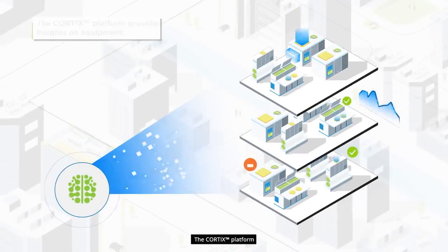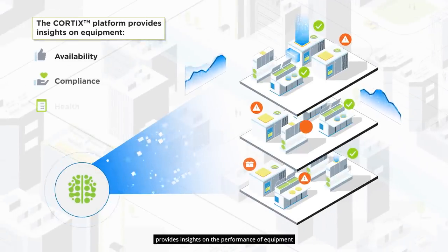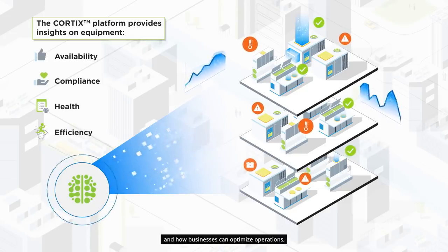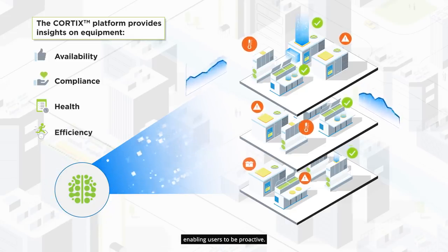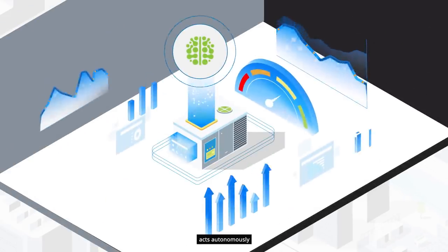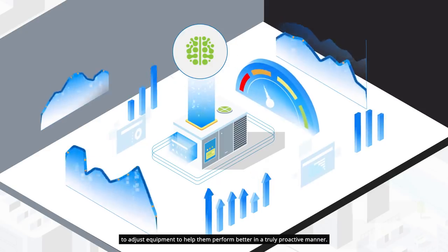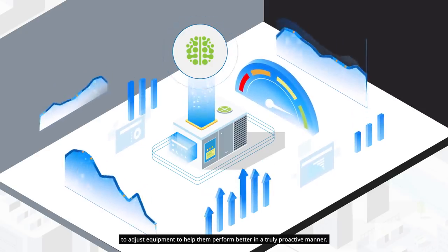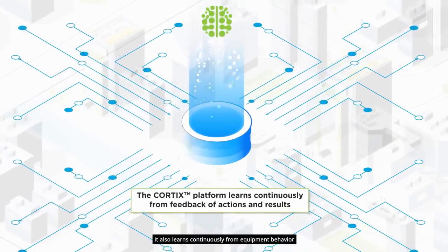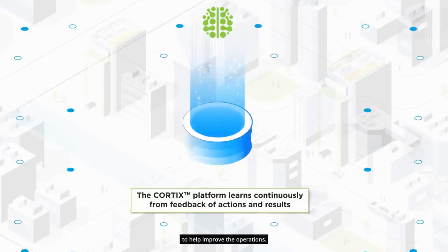The Cortex platform provides insights on the performance of equipment and how businesses can optimize operations, enabling users to be proactive. In some cases, the Cortex platform acts autonomously to adjust equipment to help them perform better in a truly proactive manner. It also learns continuously from equipment behavior to help improve the operations.